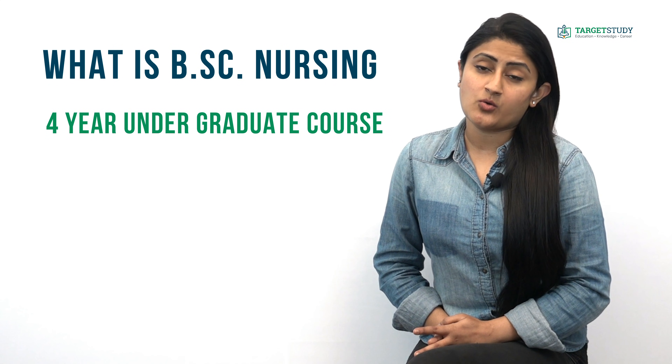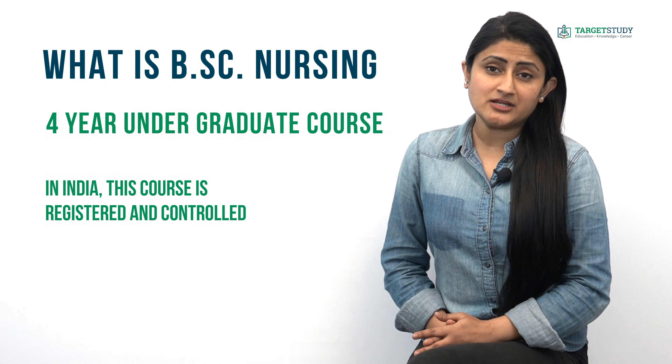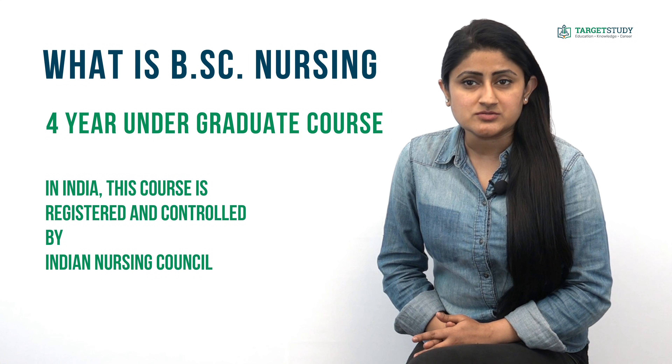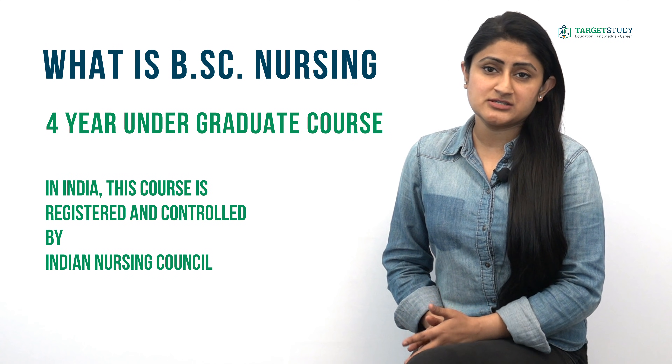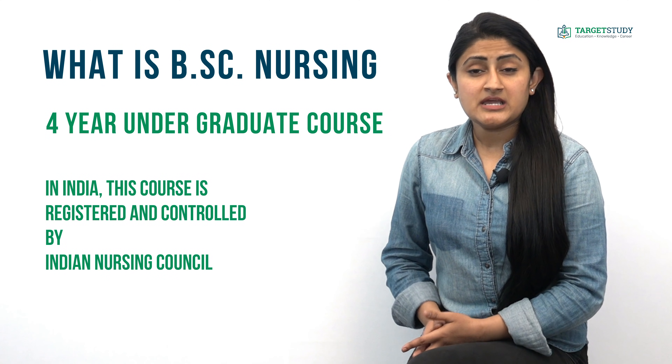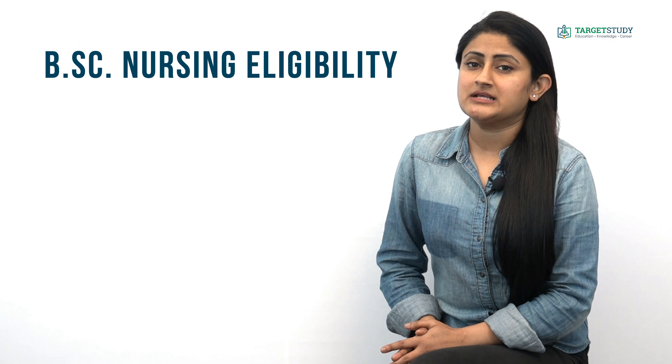What is the fee of BSc Nursing course, career prospects after BSc Nursing, and the average salary of BSc Nursing degree holders? BSc Nursing — Bachelor of Science in Nursing — is a four-year undergraduate course in nursing in India. This course is registered and controlled by the Indian Nursing Council, and the coursework includes nursing science, research, leadership, and related areas.